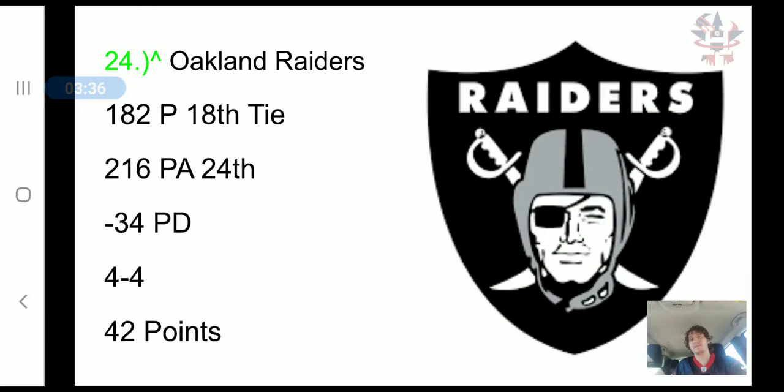The Oakland Raiders have scored 182 points, tied for 18th in the NFL. They've allowed 216 points, 24th in the NFL, a negative 34 point differential, and 42 combined points.